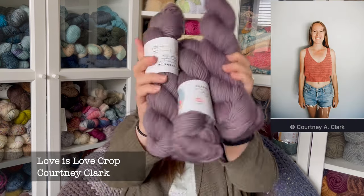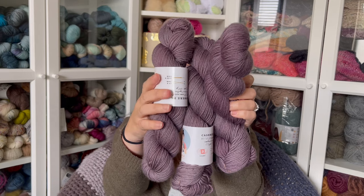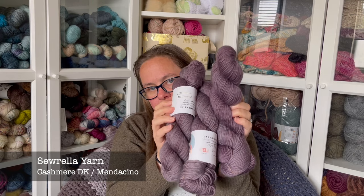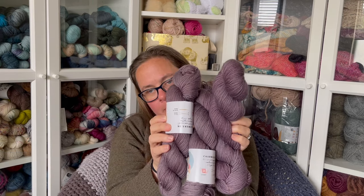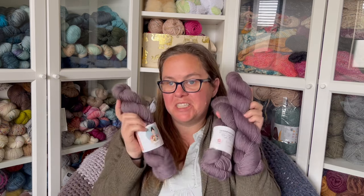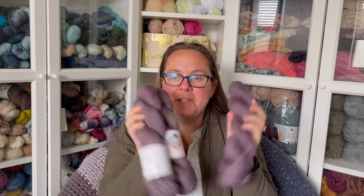The next project is the Love is Love Crop from Courtney Clark. I'm going to be using three skeins of Sorella Cashmere DK in the colorway Mendocino — a gorgeous purple colorway. It's a cute cropped tank and I'm really excited about it.